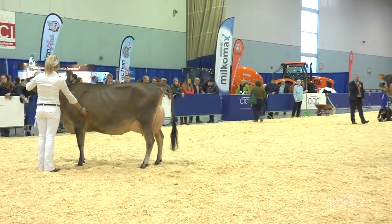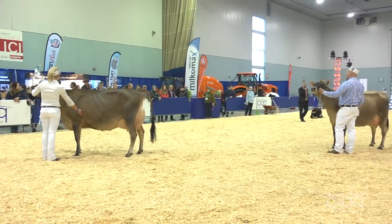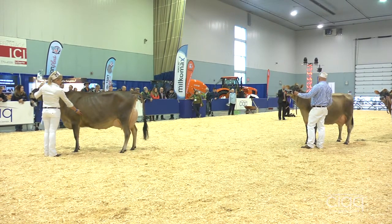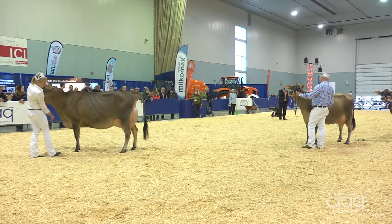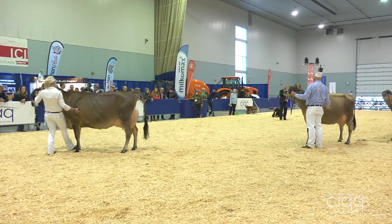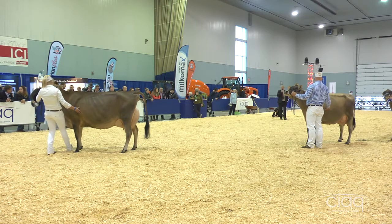I love the balance of the second cow — the beautiful dairy character — but the snugness of the udder on the second cow. She just carries her udder up higher above the hock for me today over the cow we have in second. But take nothing away from the second cow. Side profile is a beautiful, beautiful dairy cow.